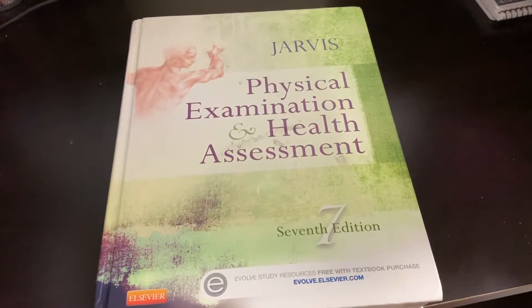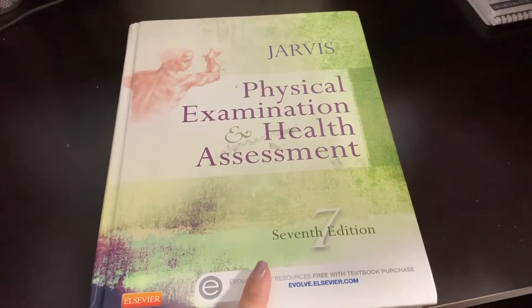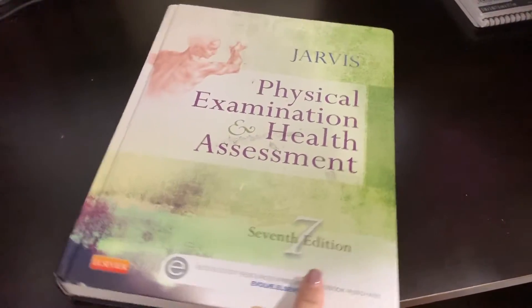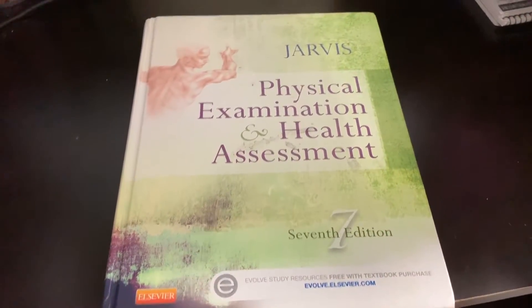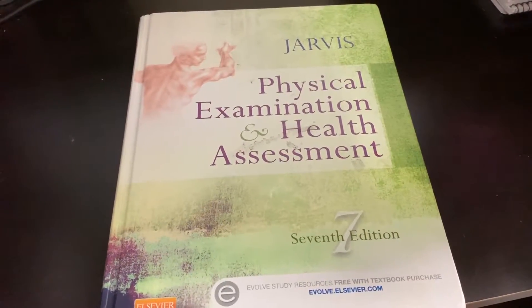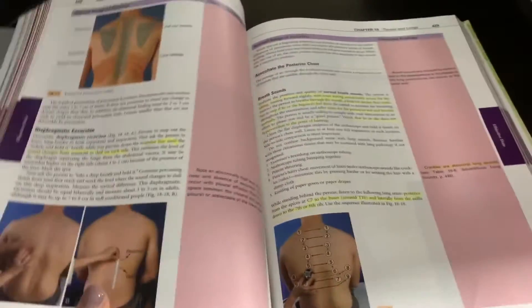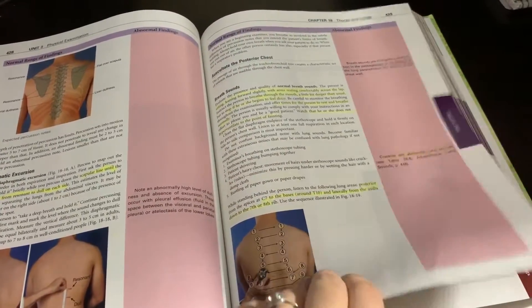The first book I was required to purchase was this one — Physical Examination and Health Assessment, seventh edition. I actually bought this one through OfferUp, so I got it for around $30, which is great. It's in very good condition; it just has some highlighting but I'm okay with that.